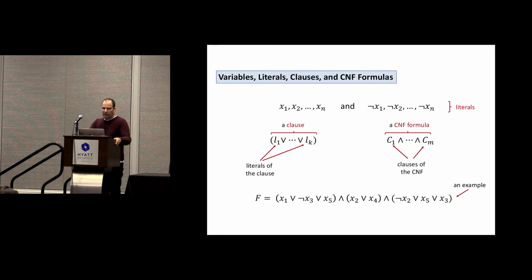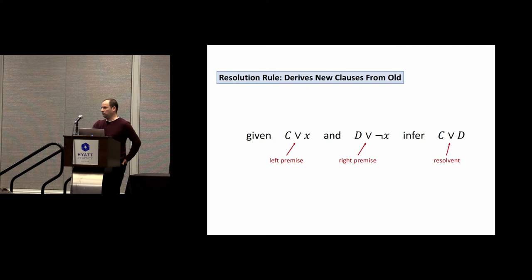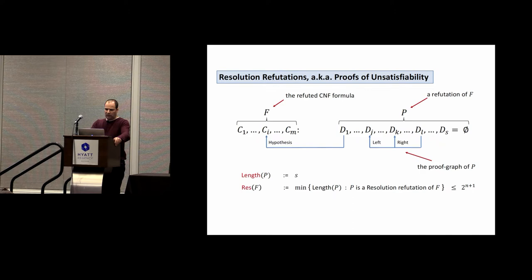Let me now define precisely what resolution is. We have variables X1 to Xn, their negations not-X1 to not-Xn, and we make clauses with these literals. CNF formulas are conjunctions of these clauses. Resolution is a way to derive new clauses from old ones: if C or X is true and D or not-X is true, then C or D must be true, since X cannot be true and false simultaneously. This simple rule is all you need to derive any clause that logically follows.